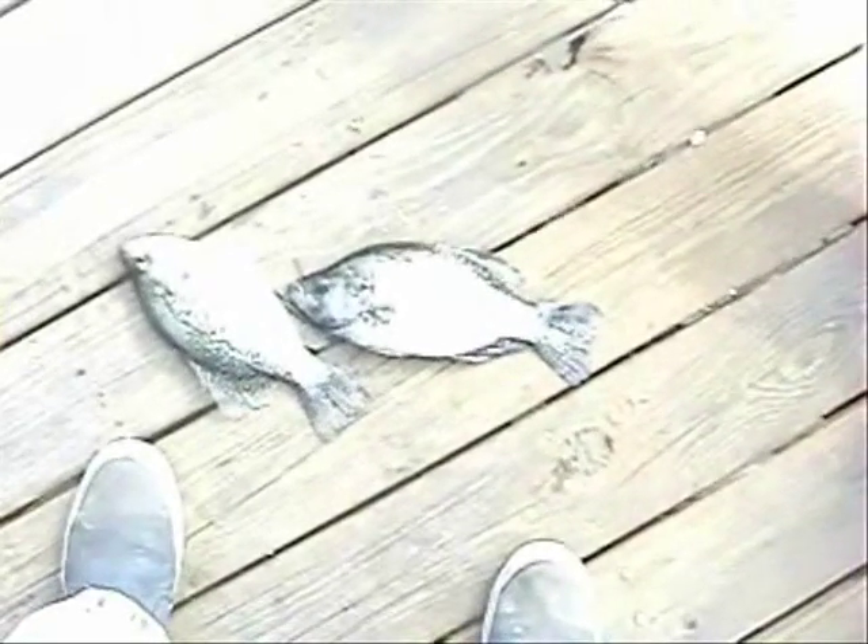Then there's more crappie, a couple more. These here are 11 and 12 inches, I think. I forgot, I may have measured them, but they're definitely over 10. I think it's 11 and 12 on these.